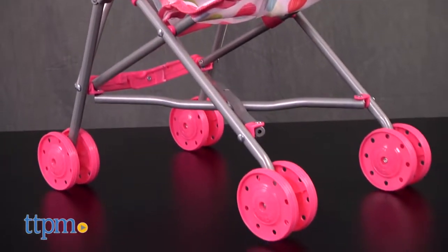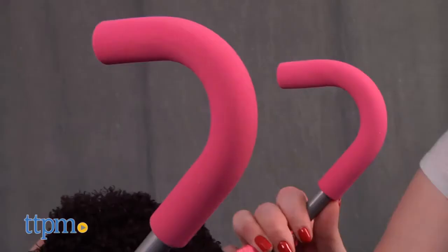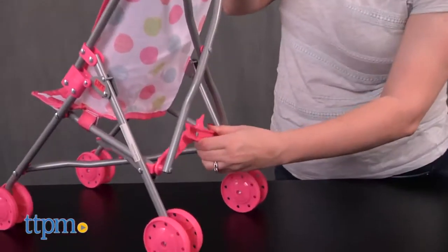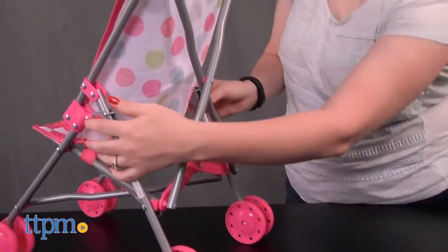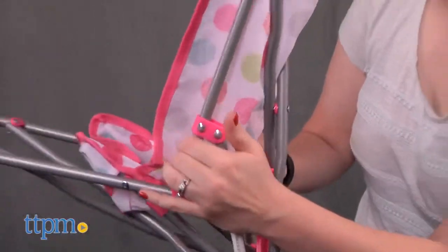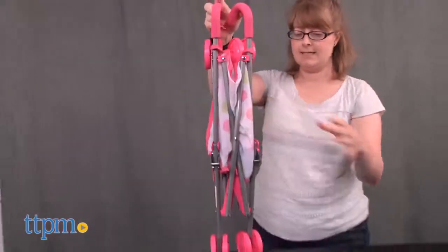The stroller has bright pink wheels and a polka dot fabric seat with foam handlebars and a pink safety harness. Just like a real stroller, this one folds up for easy storage and portability. Little Mommies and Little Daddies, ages 2 and up, are going to have a lot of fun pushing their baby dolls around in this cute stroller.